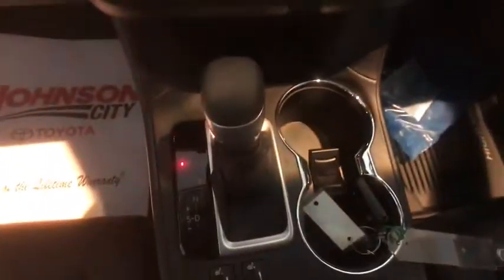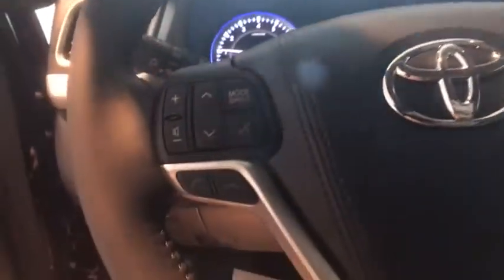Here are some of this vehicle's great options: navigation system, power passenger seat, power liftgate, traction control, dual airbags, alloy wheels, power steering, four-wheel disc brakes, universal garage door opener, power windows, CD player, heated front seats.